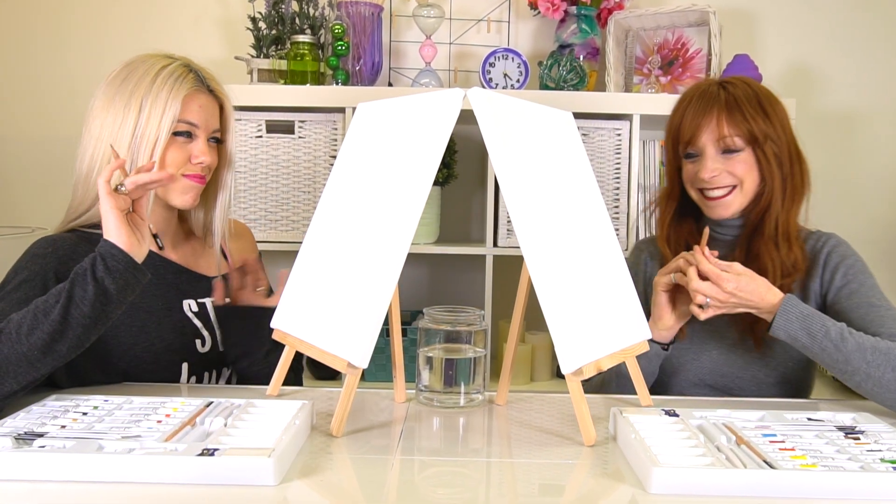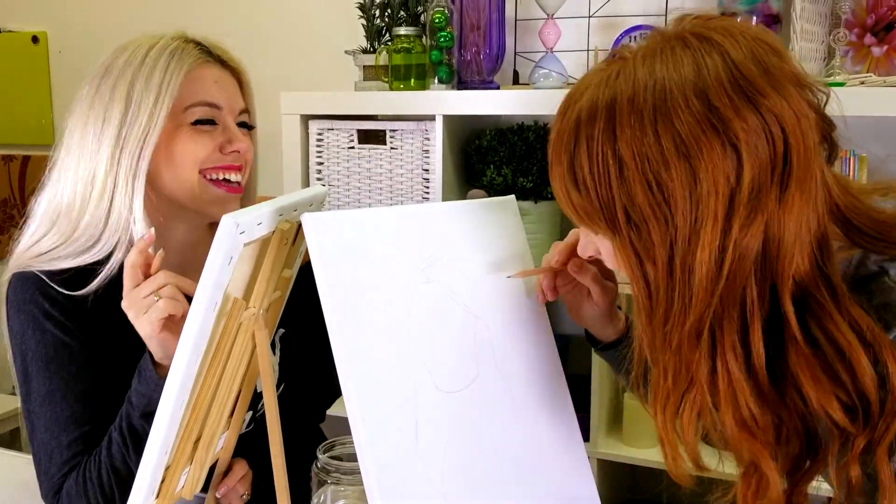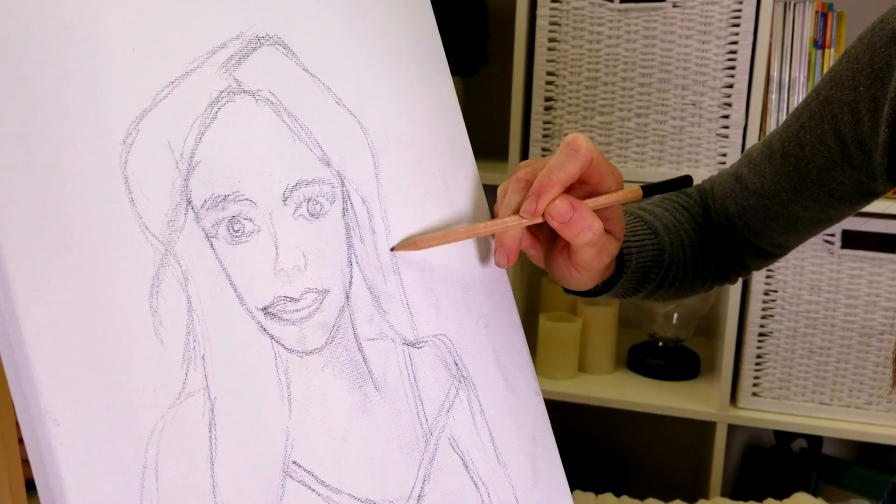First, we'll sketch out the portraits with a pencil. I wonder what your painting looks like. Just have to wait! There, my drawing is finished! Now I can start painting!